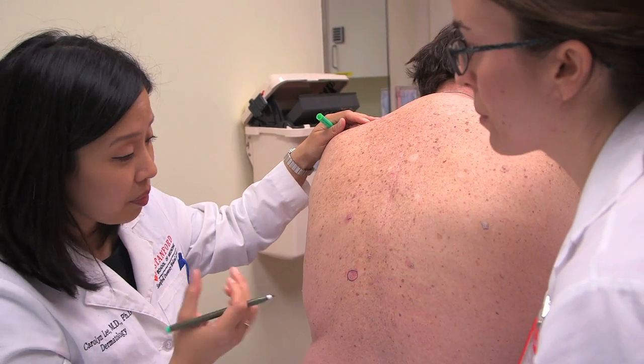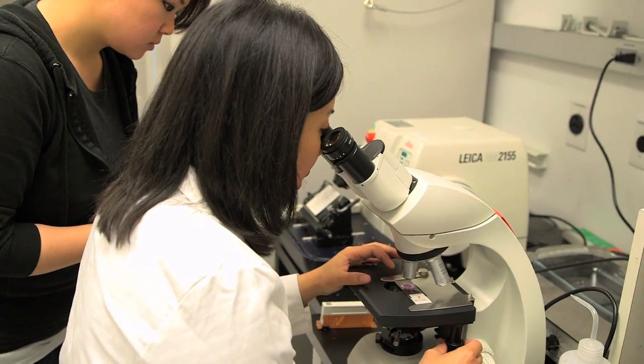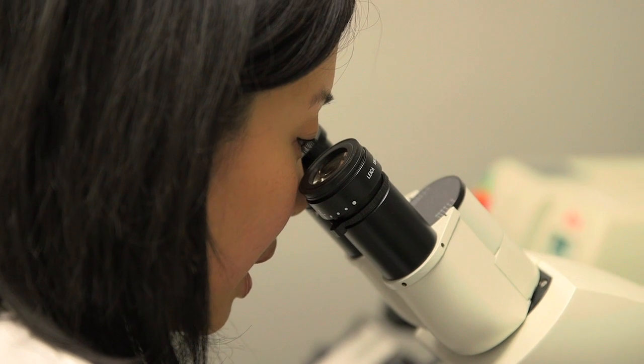We tend to use a technique called Mohs that allows one to visually inspect the surgical margins while a patient waits. The surgeons are able to excise the tissue and inspect the margins.